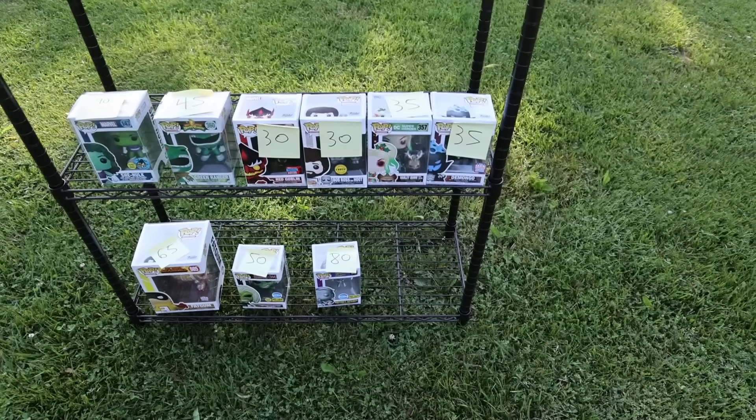The Target and the Galaxy Con ones. I thought I had another Galaxy Con, but I can't find it. He's probably in here somewhere.